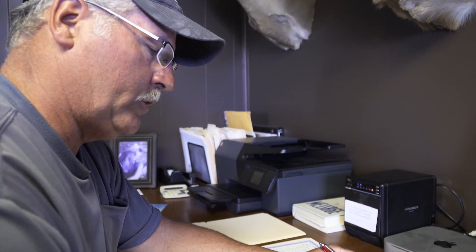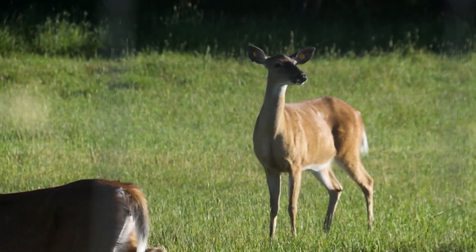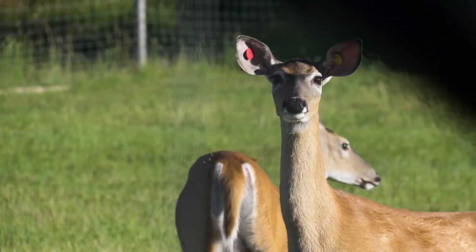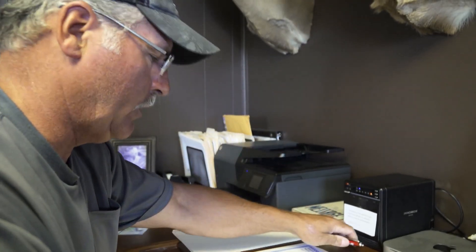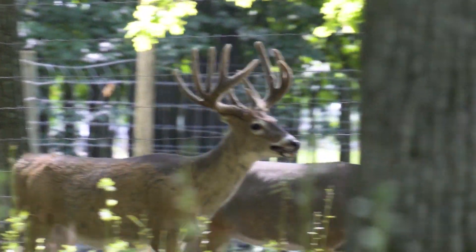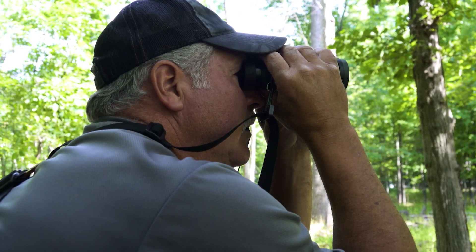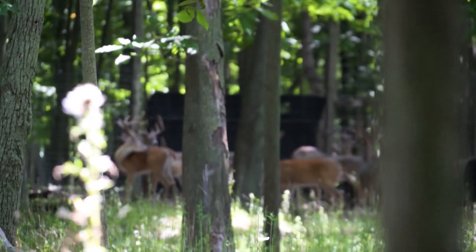Doug Roberts is in the process of choosing his last breeder buck on Conquest Deer Farm. What it shows me is she's producing bucks that I like the looks of — not that they're the biggest, but the looks that I like. So she may have to stay in the breeding program. Only the best of the best are selected for the breeding program, as the future of his entire genetic line depends on them breeding should the AI process not take.